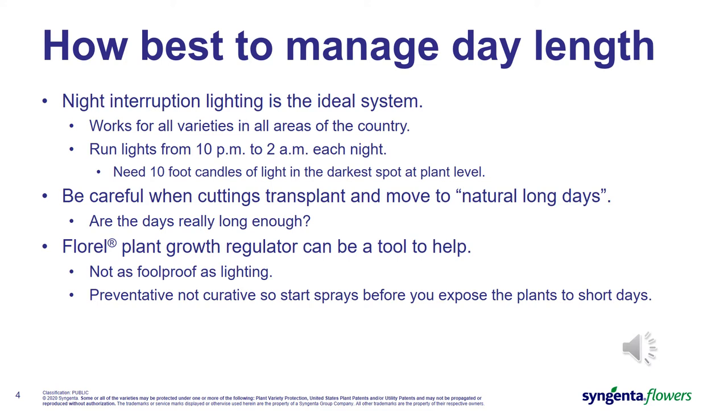Transplanting in May or early June should be looking at continuing those pots under night interruption lighting. When lighting is not possible, Florel can be used as a tool to help compensate for insufficient photoperiod. Florel is not as foolproof as lighting and may not solve all the problems if the photoperiod pressure is very strong. Florel is also a preventative, not a curative — we need to make sure we put Florel on the plants before they are exposed to short days, typically about a week after stick in propagation and two or three days after transplant for rooted cuttings.